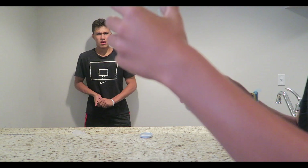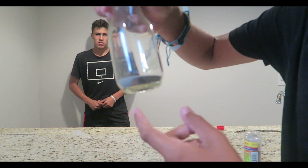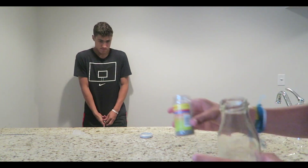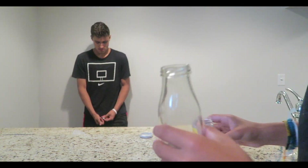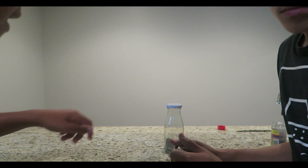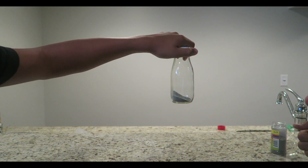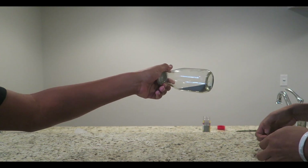We only put a little bit in just so we could play with it more, because you can't really play with it when there's a ton. We're going to go ahead and screw the lid on. We're going to come over here to show you guys because over there it was too far away — Louis is just going to take the magnets and play with it.